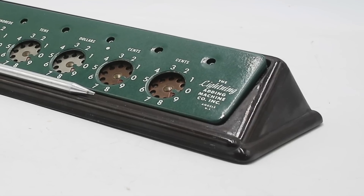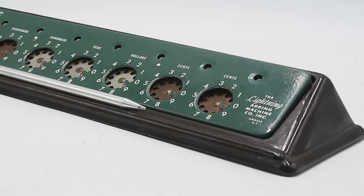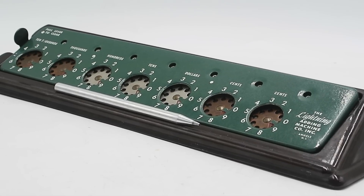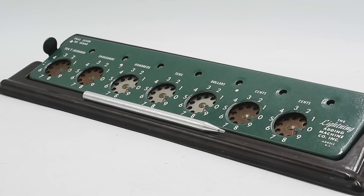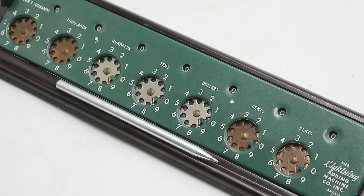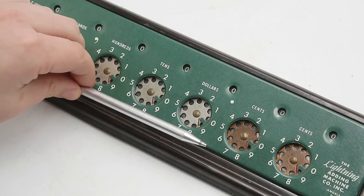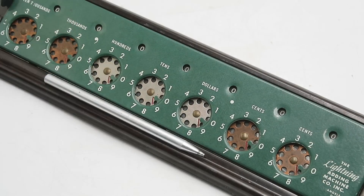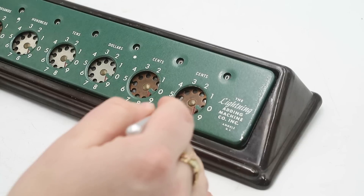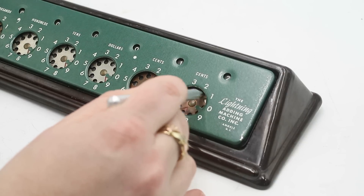Like many of the other mechanical calculators we've looked at, this has seven input dials with matching readout windows. As this machine is intended for office work it is arranged with two decimal places for cents and five for dollars, allowing you to add up to $99,999.99. While you can easily operate this with a regular pen or pencil, it does come with a handy turned aluminum stylus which could be stored on a little shelf on the desk stand. To enter a number you place the stylus in the corresponding hole on the dial and rotate it clockwise to the stop, rather like dialing a rotary phone.